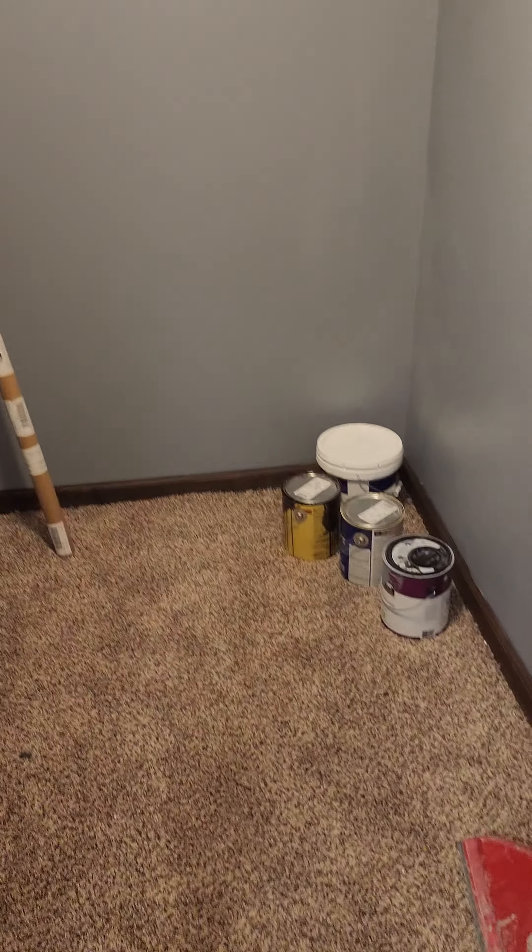And these are my 300 CFM fans, so I can smoke in here. And we got this closet done — hang up some shelving.